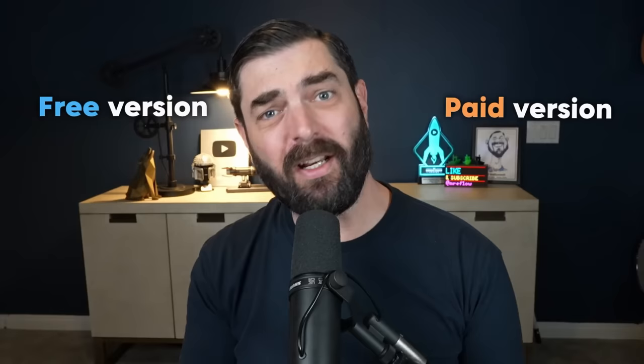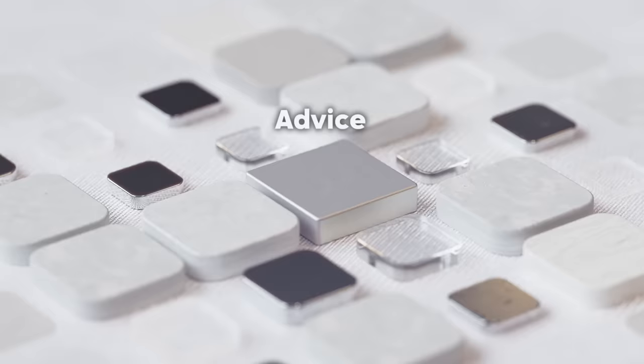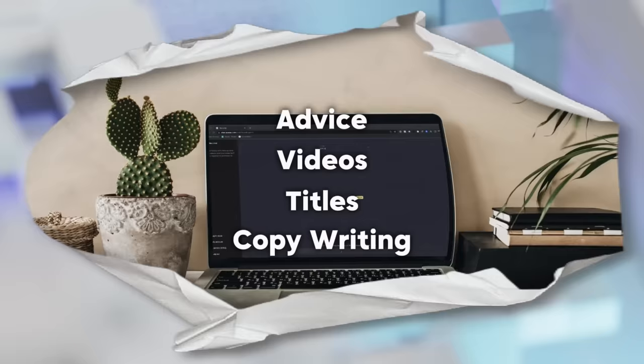Starting with probably the most obvious one that pretty much everybody already knows about, which is, of course, ChatGPT. ChatGPT has a free version and a paid version, but the free version is still very, very useful. I find the free version to be really useful for getting advice, coming up with ideas for things like videos and titles, for copywriting. It has a ton of amazing uses.